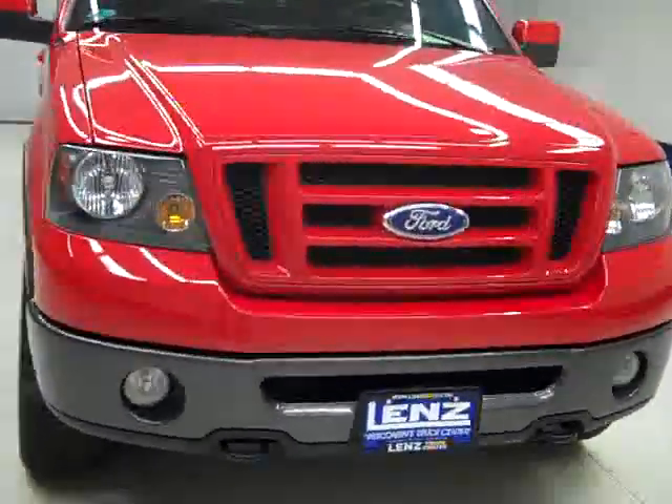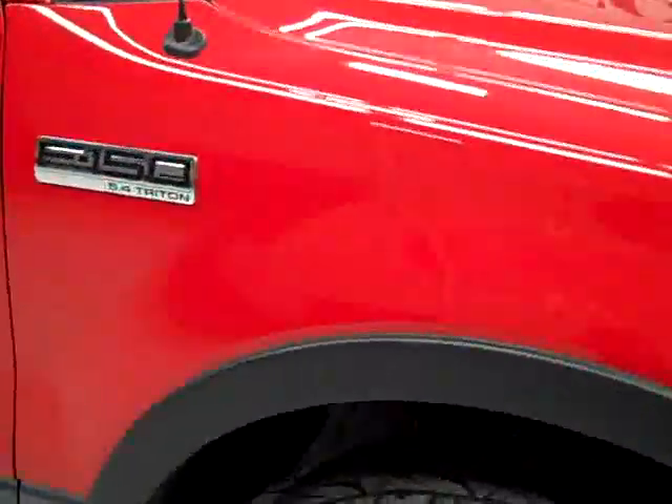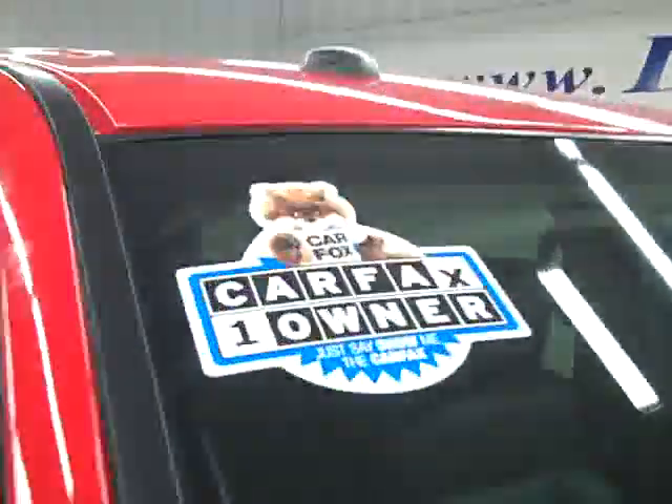This is stock number J1760, a 2007 Ford F-150 crew cab short box with the FX4 package. Red over charcoal paint, 84,000 miles, 5.4 liter V8 engine. These Bridgestone Dueler AT tires have right around 50% of their tread, and this is a one owner vehicle with a clean Carfax.